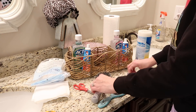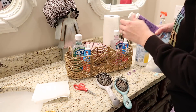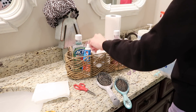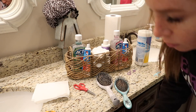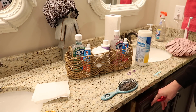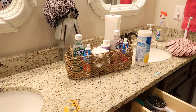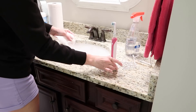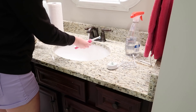I got this cute little utensil holder from Walmart, but I bought it with the intention of using it up here in the girls' bathroom. Ava is still cleaning her ears every night because she got them pierced recently, and I just wanted somewhere to put their toothpaste and their mouthwash that was easily accessible to them. I thought it looked really cute in here.